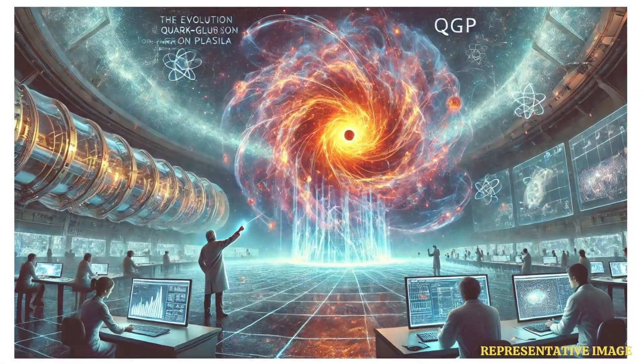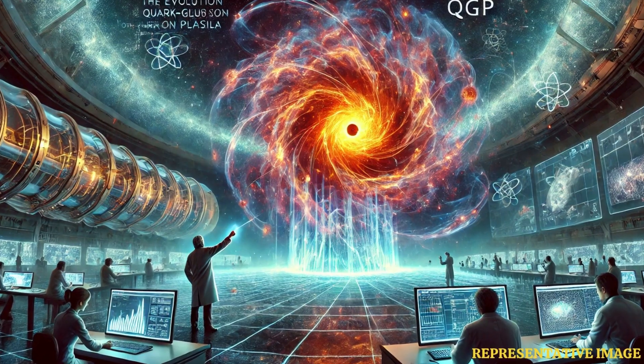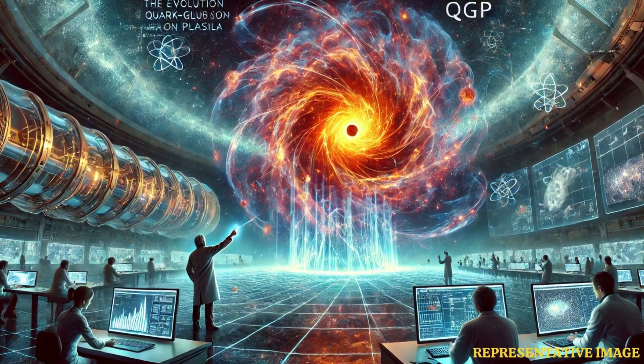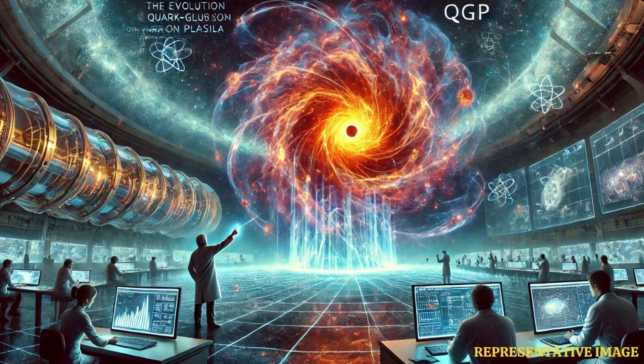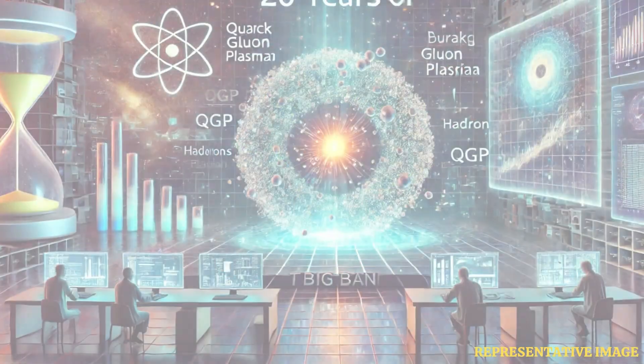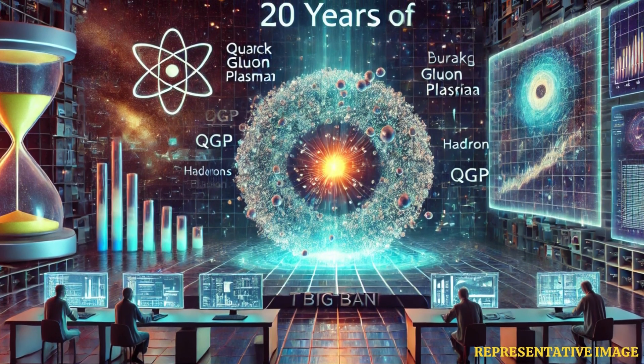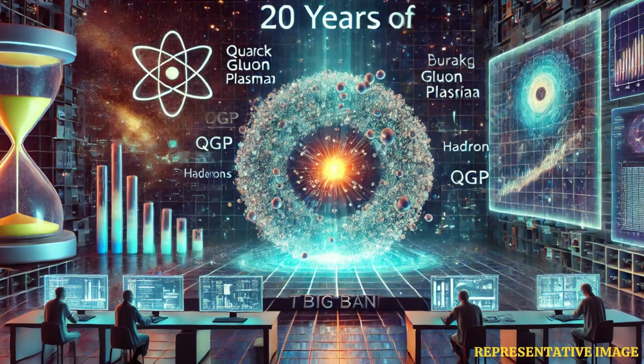Even though this might seem like a small detail, it brings us one step closer to solving the puzzle of the big bang and how the universe developed in the first microsecond, he elaborates. Every discovery is a brick that improves our chances of finding out the truth about the big bang. It has taken us about 20 years to find out that the quark-gluon plasma was fluent before it changed into hadrons and the building blocks of life.